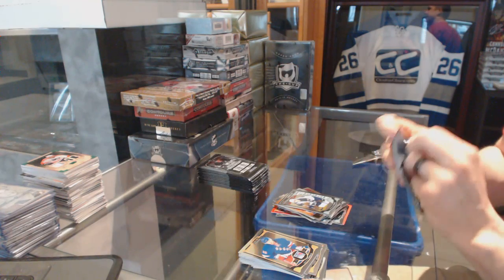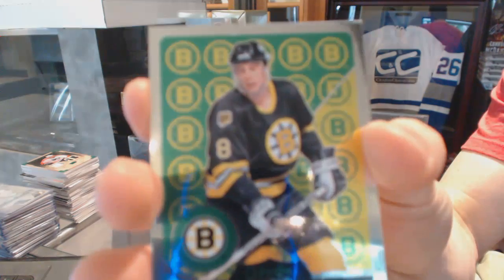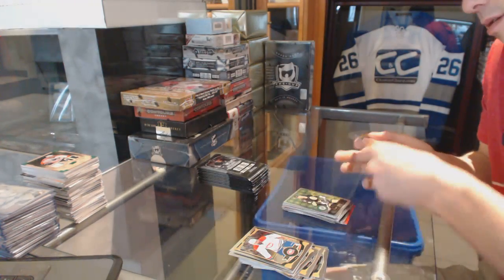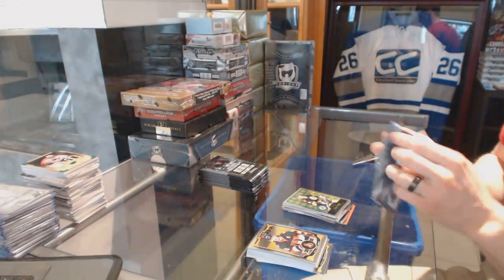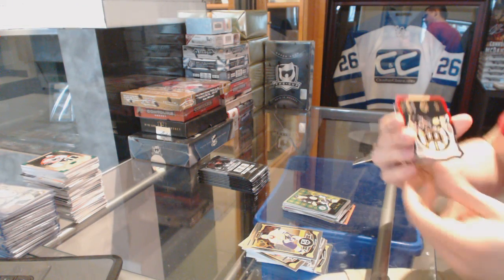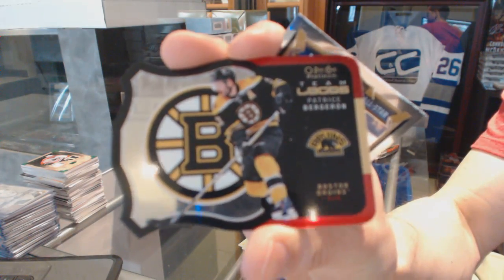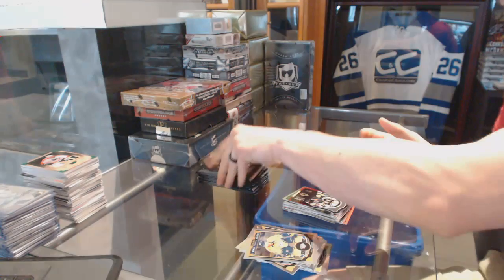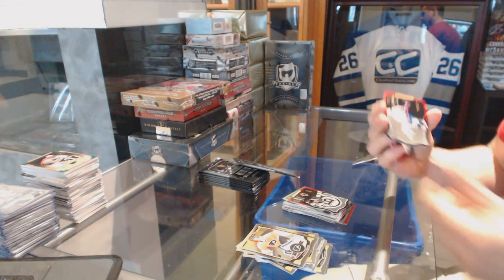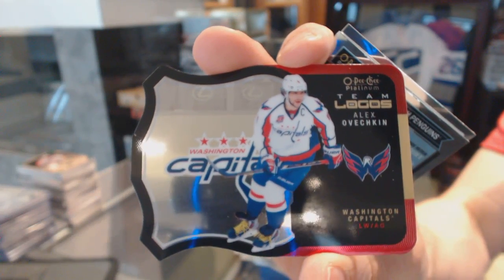The Marquee Rookie for the Jets — Nick Pettin. Retro for the Bruins — Cam Neely. Team Logos die cut for the Boston Bruins — Patrice Bergeron. Team Logos die cut for the Washington Capitals — Alex Ovechkin.